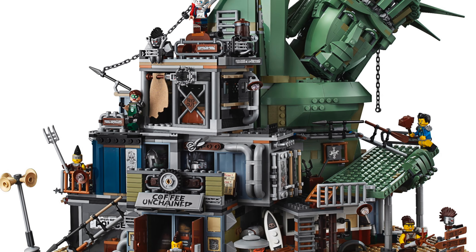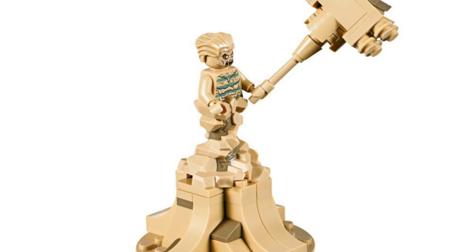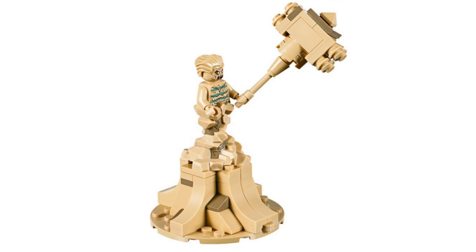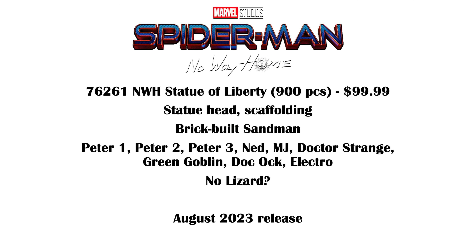The build — the head of the Statue of Liberty sounds great, and a brick-built Sandman sounds awesome. I don't really need a minifigure of him because he looks the same in comic or movie version. The thing is I would have really liked the shield of the Statue of Liberty because that's where Tom Holland had his final battle with Green Goblin. So that's a little disappointing, but it's still really nice to be getting everything in a $100 set instead of one $200 set or a bunch of smaller ones.